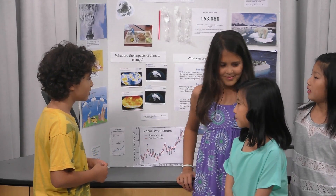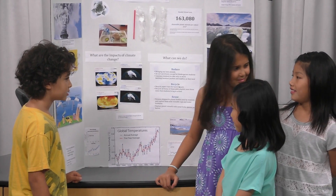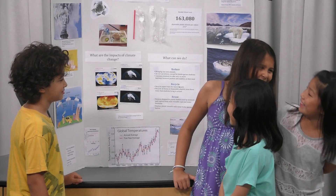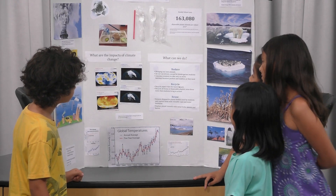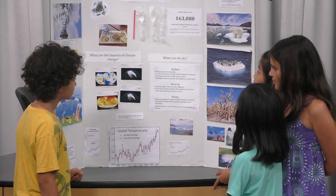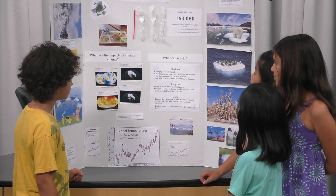What else do you want to talk about on your project? So over here we have how much plastic utensils our school uses, and over here it says how much our Brooklyn Public School uses.